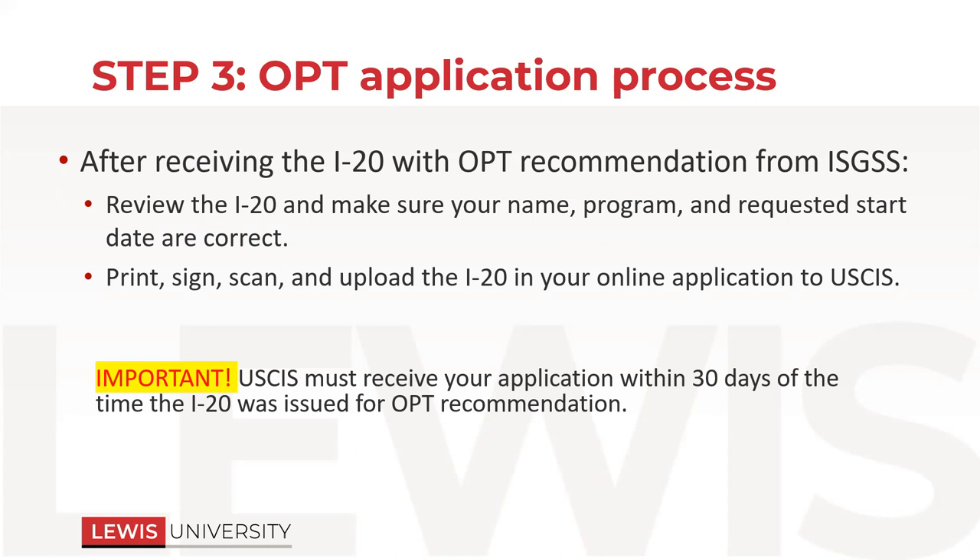After you receive that new I-20 from us — after we reviewed everything and received the advisor form — you will review it, make sure everything on there looks correct, then print it, sign your name on the bottom of it, scan it, and upload that one to your USCIS application. The important thing to remember is once you have that new I-20 from us, there's a date — the date we send it to you by email, also the date on the I-20 next to the DSO's signature. You must submit within 30 days to USCIS, otherwise they will deny it.